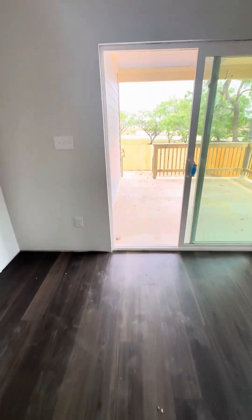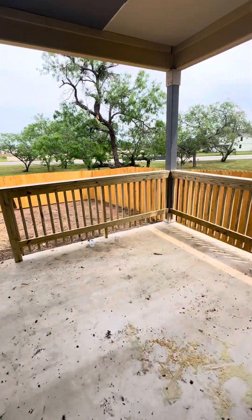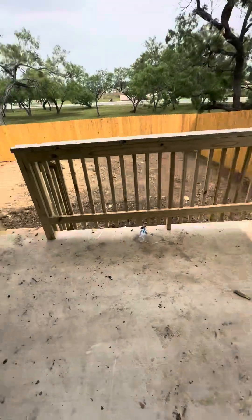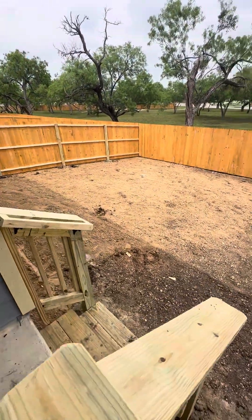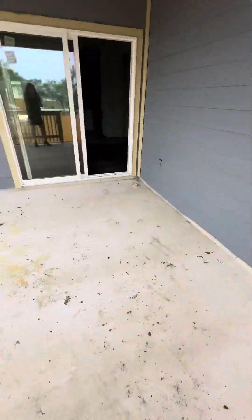The railing wasn't up on the patio that we talked about, but they've done the railing now. The steps going down to the yard. This looks really good.